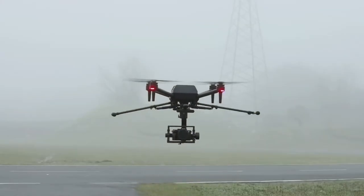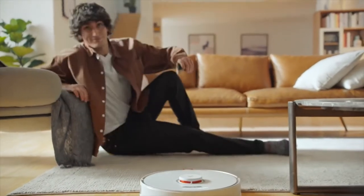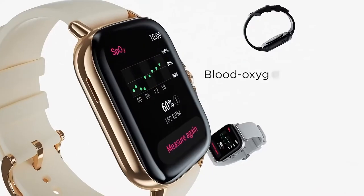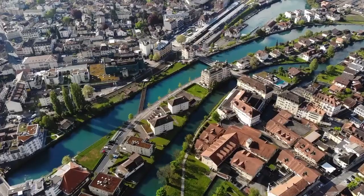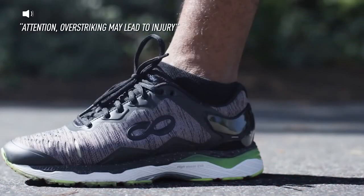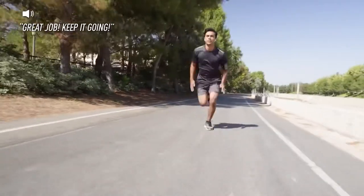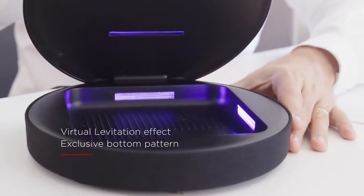Pretty much every single item in our day-to-day life has a tech equivalent in this day and age. With so much technology being rolled out in laptops, cell phones, cars, houses, and practically everything else, sometimes just keeping up can be difficult. That's why we're here to bring you some of the most amazing gadgets, especially for gamers, that will make your gaming experience that much better.